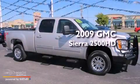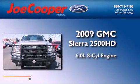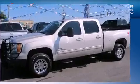This is a 2009 GMC Sierra 2500 HD. It has a 6.0 liter 8-cylinder engine, an automatic transmission, and 4-wheel drive.